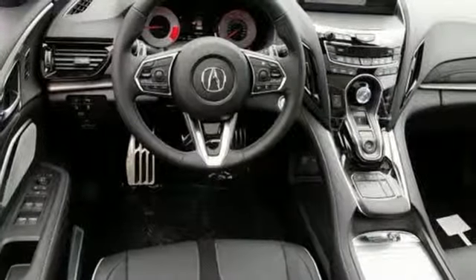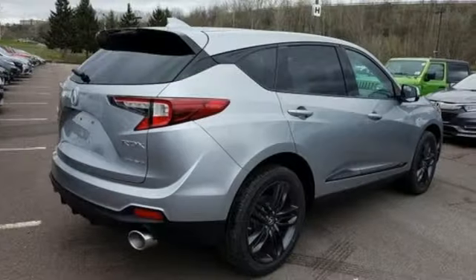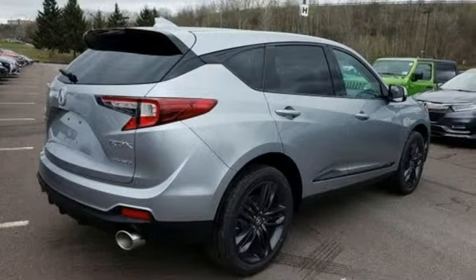Dual zone climate control. Turbo inline four-cylinder engine. Power sliding and tilting sunroof. Gas pressurized shocks. And automatic transmission.